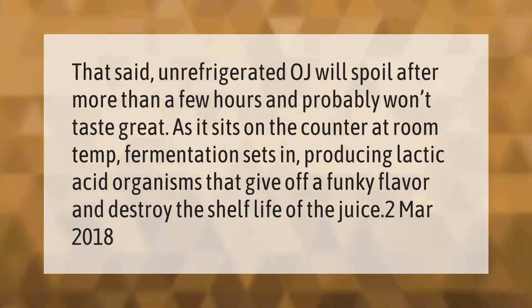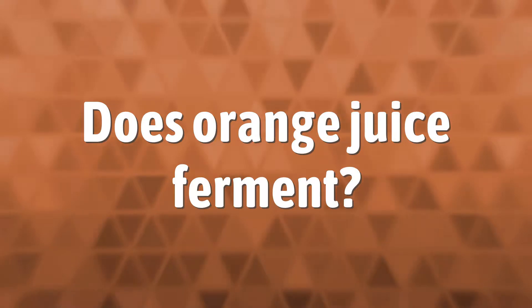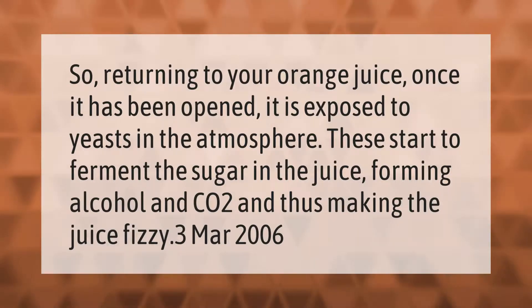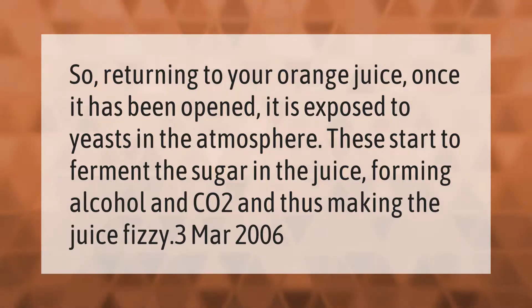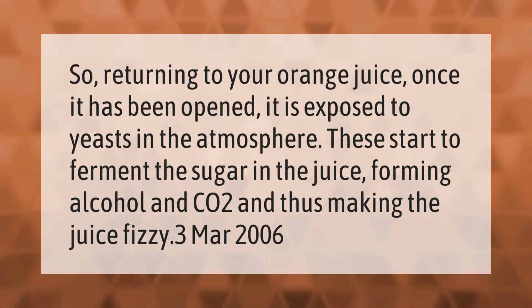Returning to your orange juice: once it has been opened, it is exposed to yeasts in the atmosphere. These start to ferment the sugar in the juice, forming alcohol and CO2, and thus making the juice fizzy.